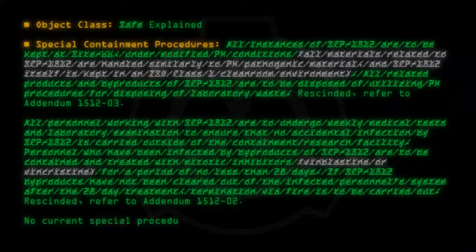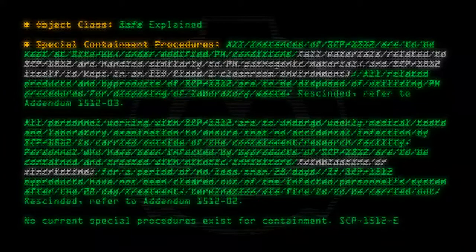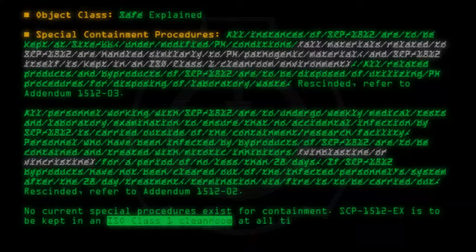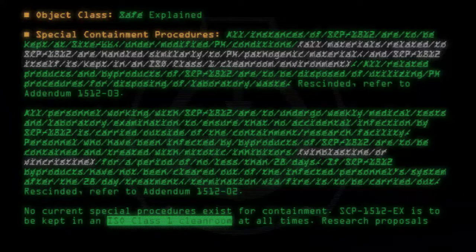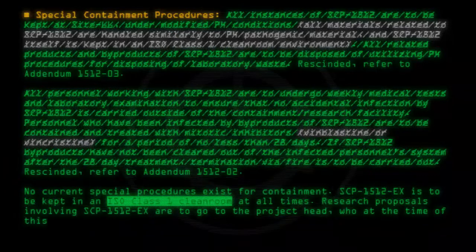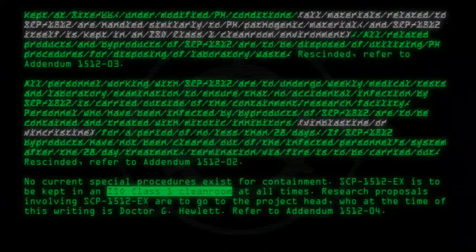No current special procedures exist for containment. SCP-1512-EX is to be kept in an ISO class 1 cleanroom at all times. Research proposals involving SCP-1512-EX are to go to the project head, who at the time of this writing is Dr. G. Hewlett. Refer to Addendum 1512-04.